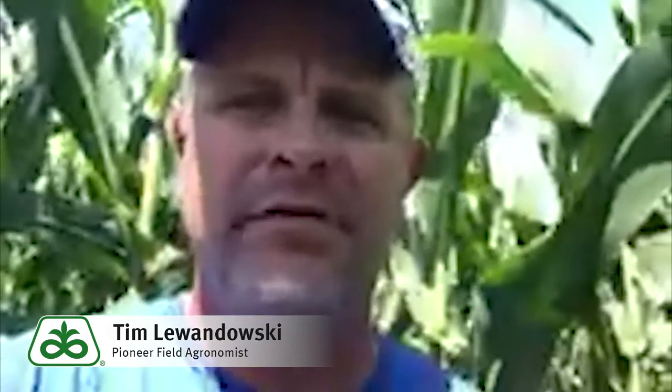Greetings from north central Nebraska. My name is Tim Lewandowski. I'm a field agronomist for Pioneer Hybrid.